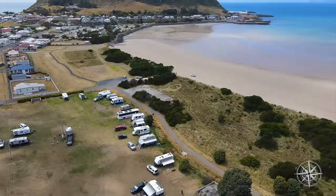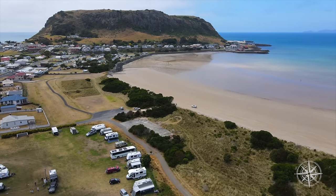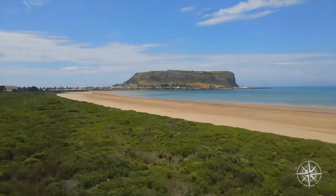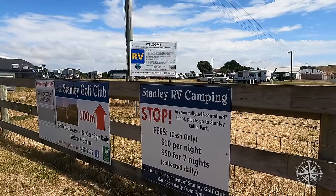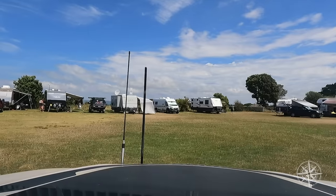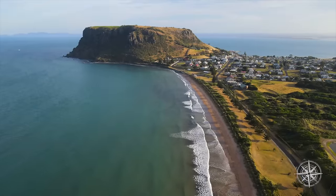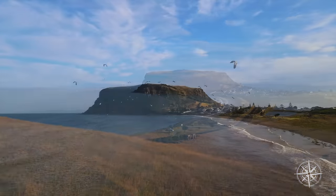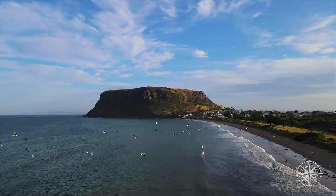Best low-cost campground — this was a hard one to choose from. There is so much goodness in Tassie, but Stanley Recreation Grounds, right next door to the Stanley Golf Course in northwest Tasmania, looking over that amazing nut — the core of that ancient volcano — was a fantastic campground. It's $10 a night, there's a dump point recently put in, you can fit around 50 to 60 campers. There's a freshwater tap. If you stay seven nights it's $50 — you only pay for five and get two free. Right on the beach, close walk into town. Love Stanley.